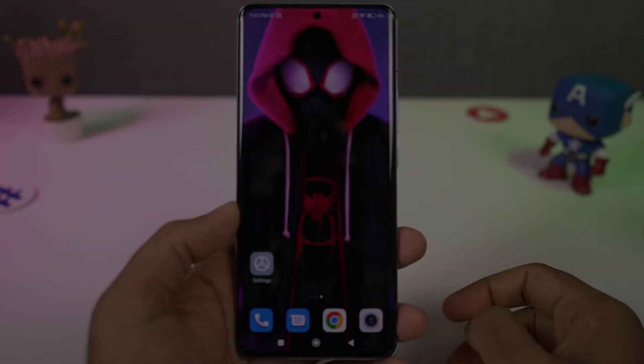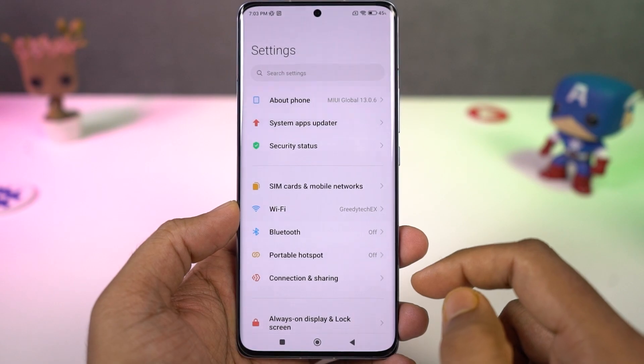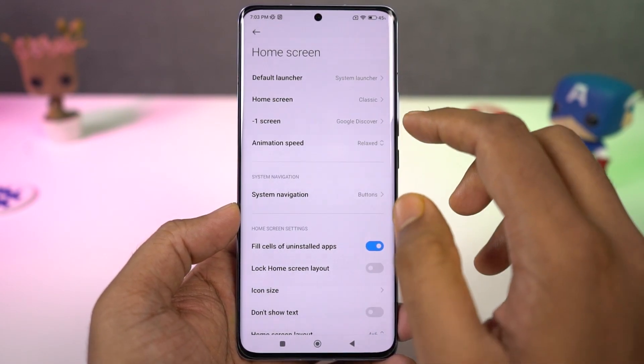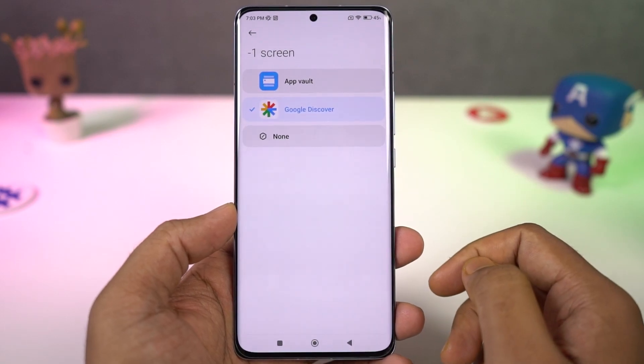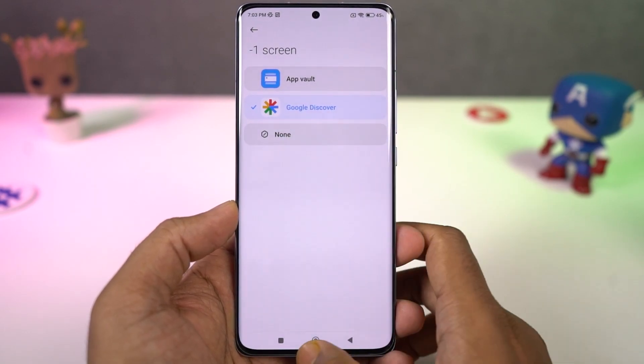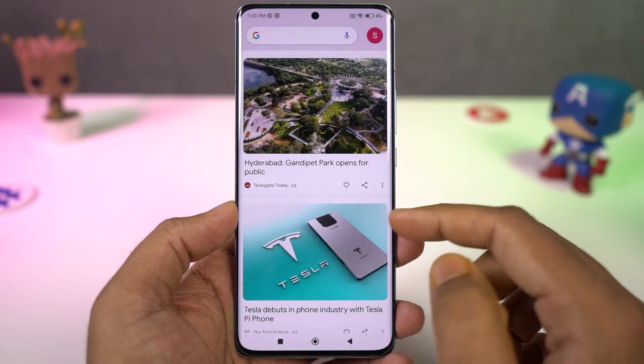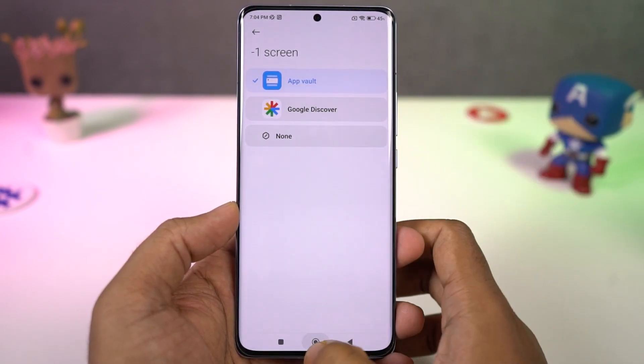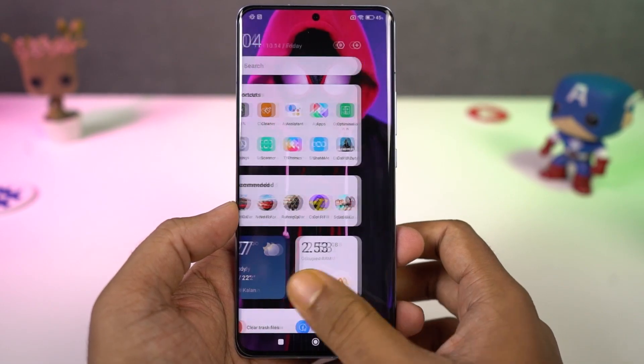Next we have app vault. Don't let the name fool you — it's not an app lock feature. In the default launcher, on the leftmost screen, you get a dedicated page with multiple widgets for quick shortcuts, notes, stock prices, collar cap feature, cricket scores, and so on. Enable app vault to see this page, or disable it to hide it.